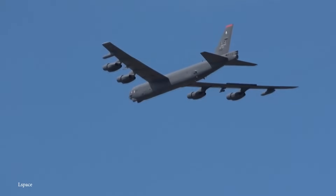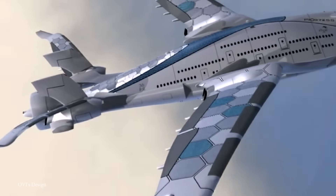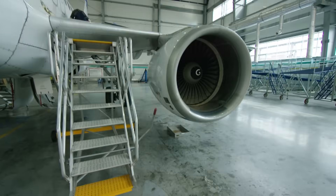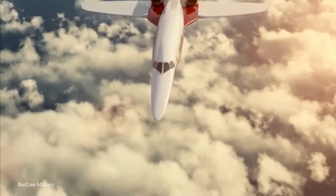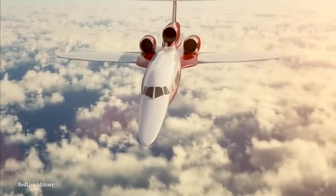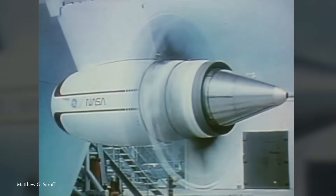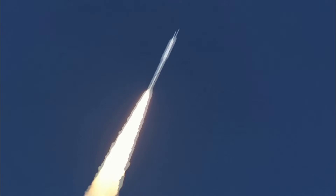The world of aviation is on the brink of a major transformation, with cutting-edge engine technology poised to redefine the way we fly. From powerful electric propulsion to innovative hybrid systems, these engines represent the next step in eco-friendly, efficient, and high-speed air travel. Join me as I unveil 15 engines that are set to revolutionize aviation forever.